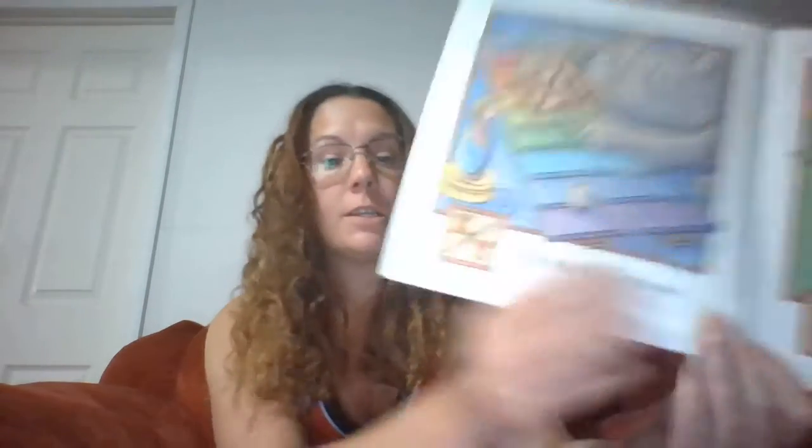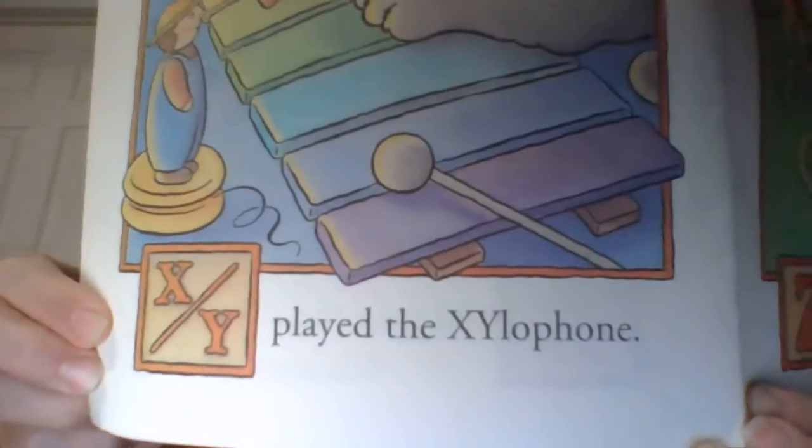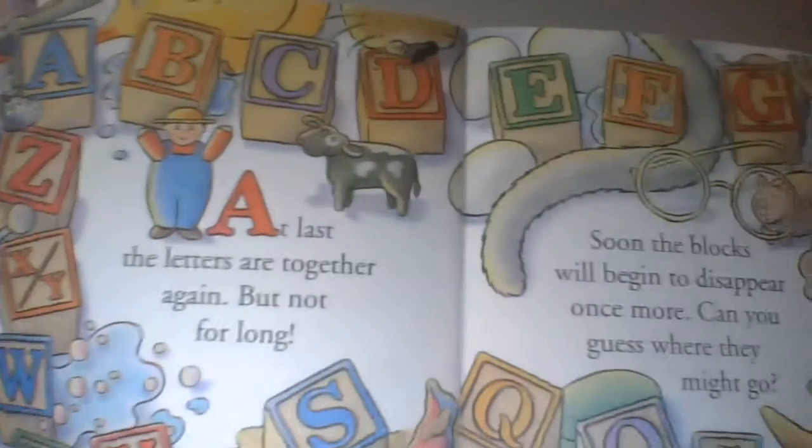X and Y played the xylophone. Do you see that? The two letters are next to each other. At last the letters are together again. But not for long. Soon the blocks will begin to disappear once more. Can you guess where they might go? Where have you found some of your blocks?